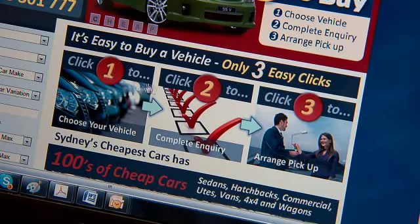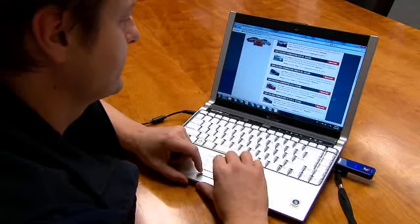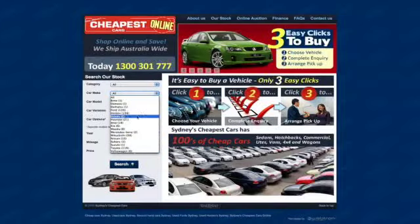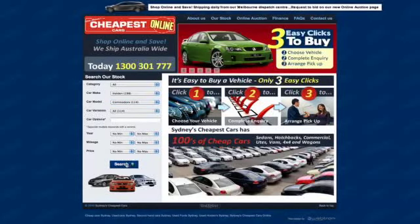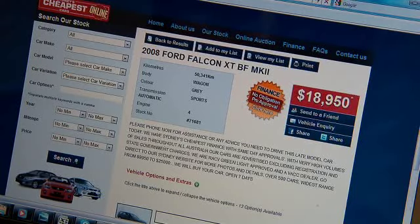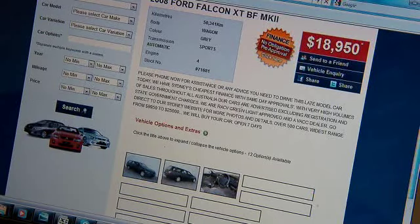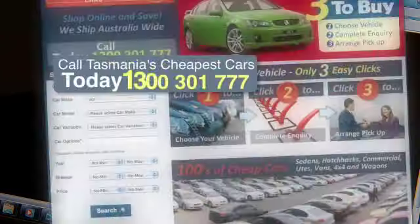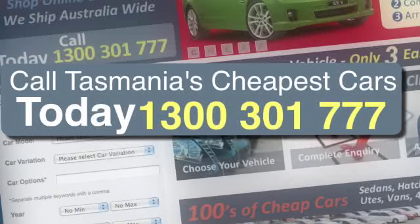Let's visit our website and follow the three easy clicks to buy. On our website you'll find everything you need to know to make an easy purchase. Step 1: choose the vehicle or vehicles you are interested in. On our website, search our stock by typing in your personal preferences. For example, I would like to search to see the current range of Holden Commodores available. Instantly, you have every available Holden Commodore with full descriptions and pictures available at your fingertips. It's that easy. Step 2: you have found the vehicle or vehicles you are interested in. Once you have selected your ideal vehicle, you can simply click the Vehicle Inquiry button to send us a completed online inquiry, or just phone us on 1300 301 777.